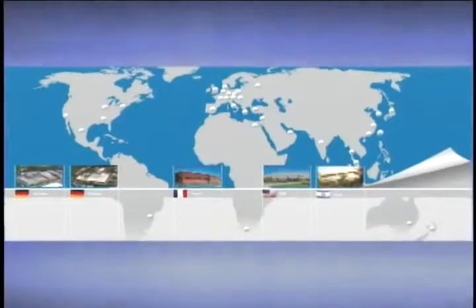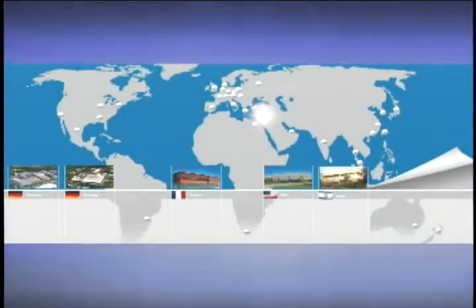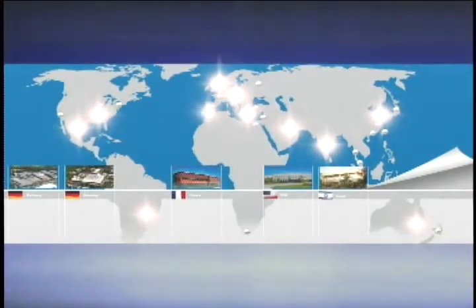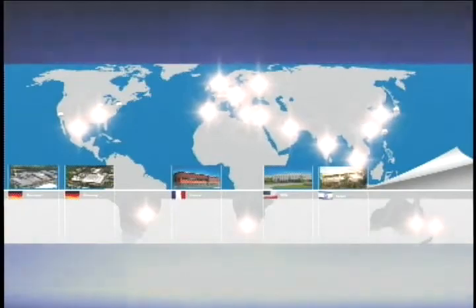With production facilities in Germany, France, Israel, China, the United States, and distribution centers spanning the five continents of the globe, Polyfilm is staying close worldwide at your service.